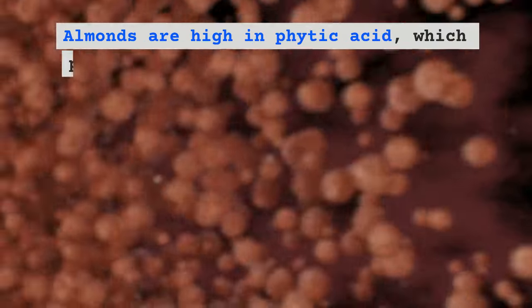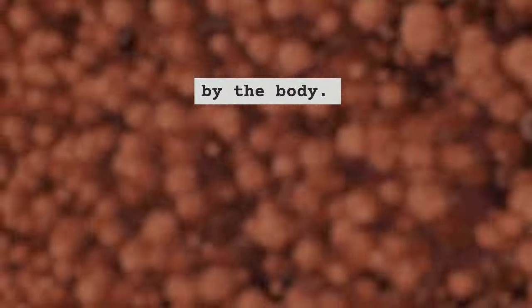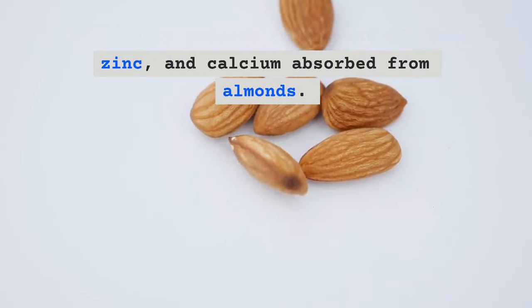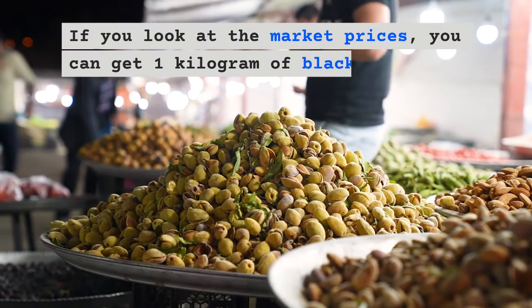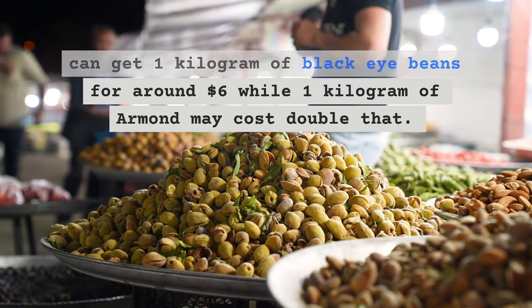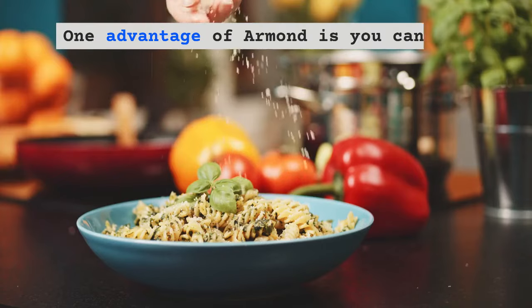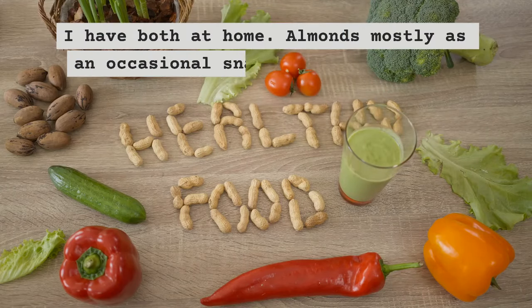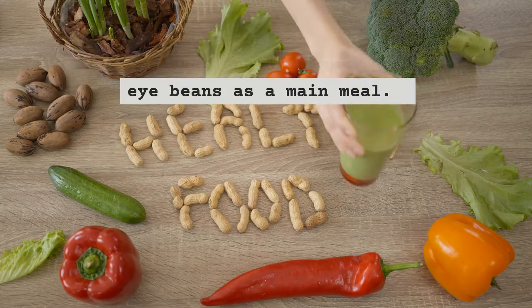Almonds are high in phytic acid, which prevents minerals from being absorbed by the body — it slightly reduces the amount of iron, zinc, and calcium absorbed from almonds. Regarding market prices, you can get one kilogram of black-eyed beans for around $6, while one kilogram of almonds may cost double that. One advantage of almonds is you can eat them without cooking. Personally, I keep both at home — almonds mostly as an occasional snack, and cow peas or black-eyed beans as a main meal.